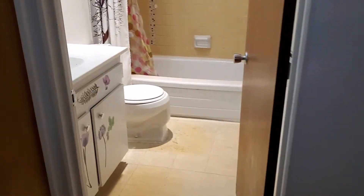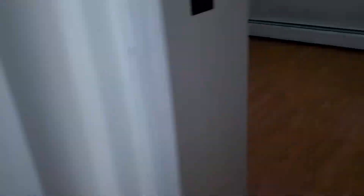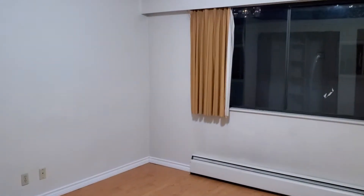So if we go over here, we have a washroom here. And over here, we have one of the bedrooms.